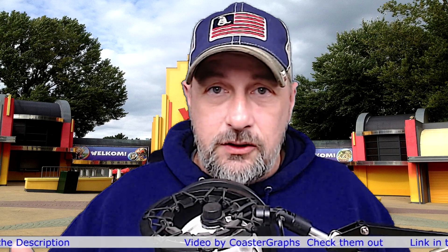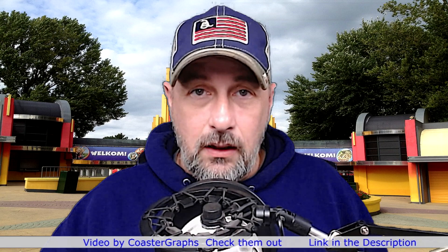That is going to do it. Thank you guys for joining me and reacting to Eat My Dust at Walibi Holland. Once again, I hope to catch you on the next AFA Reaction Videos. We'll see you later. I hope you have a good day. Bye.